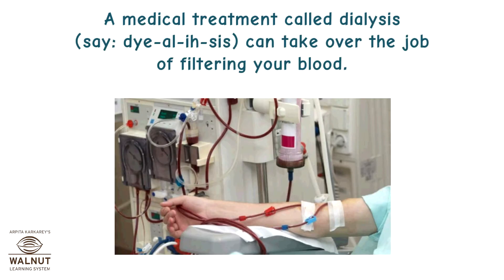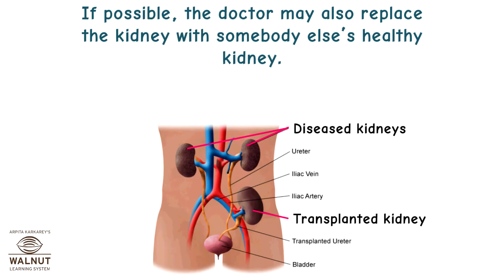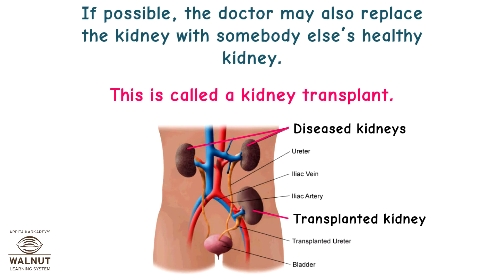A medical treatment called dialysis can take over the job of filtering your blood. Through dialysis, a person is hooked up to an artificial filtering system that removes waste from the blood. If possible, the doctor may also replace the kidney with somebody else's healthy kidney — this is called a kidney transplant.